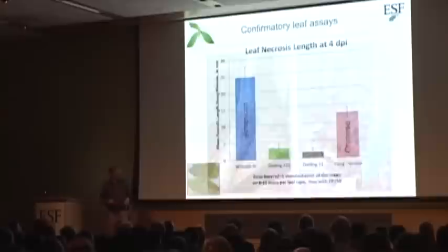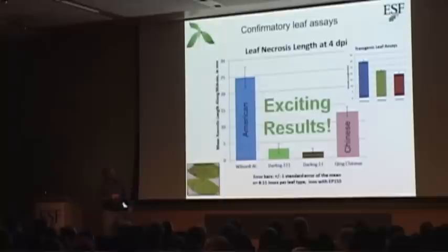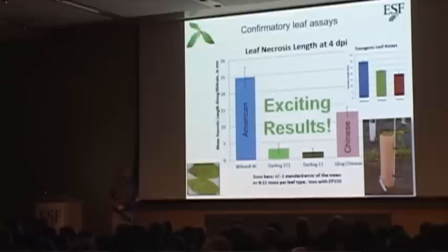Now this is the exciting stuff. These are some of our newest events. In the leaf assay, Darling 311 and Darling 11 show even smaller necrotic areas than the Chinese chestnut. We still need to test this in the stem assay, but so far the leaf assays have been very predictive. These trees are still small — just starting to peek out of our 18-inch tree tubes — so it will be the summer after next before we can do a traditional stem assay. But we think they're going to show very high levels of resistance.